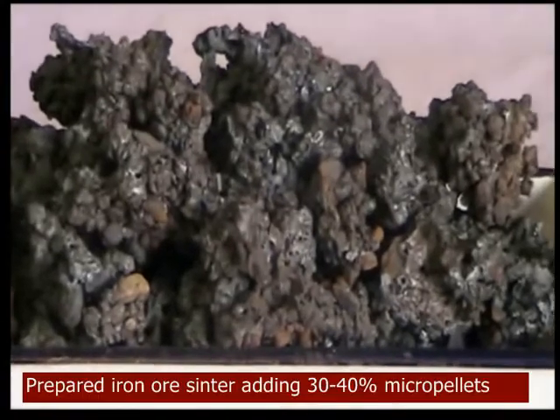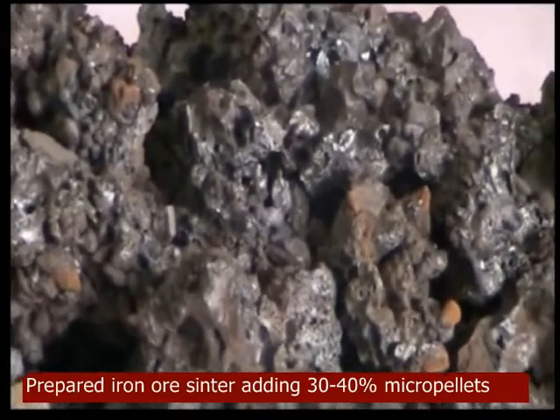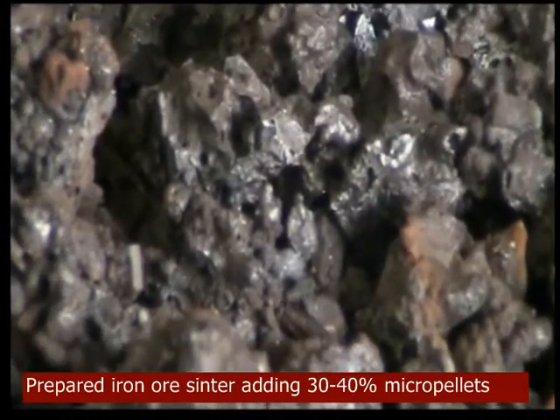Major advantages of this technology are: improving iron oxide and coke micro fines utilization, 38-48% coke breeze reduction in sintering, applicable in existing sintering setup, and environment friendly process.